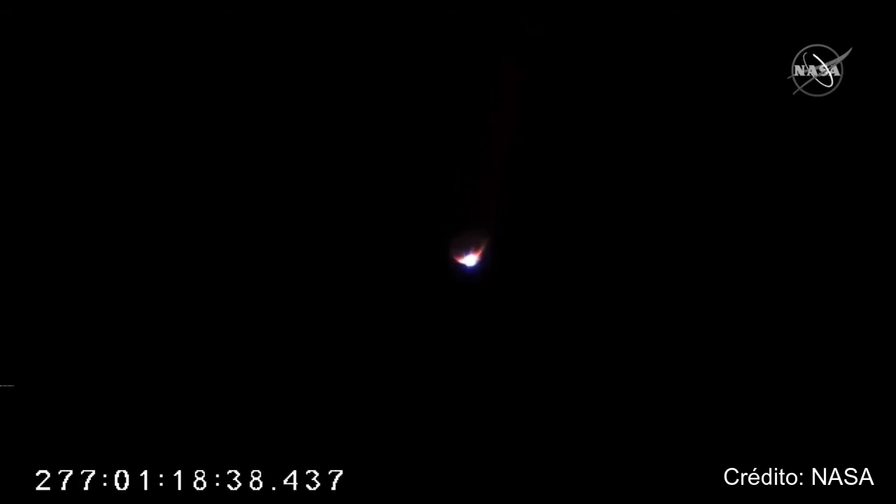Engines remain at 100%, attitude nominal. Vehicle subsystems nominal. Good reports from the Range Control Center at Wallops. 30 seconds to throttle down. Throttle down is the precursor to main engine cutoff for the first stage.